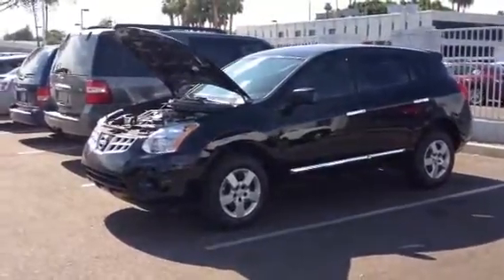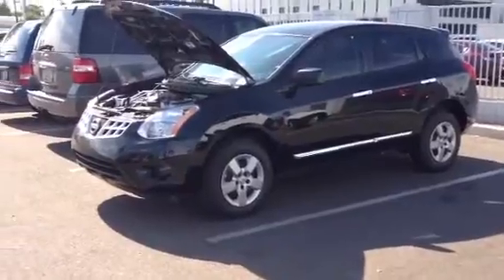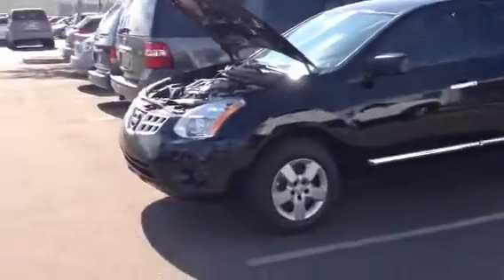Hi Kay, good afternoon. This is Ariel over here at ABC Nissan. I just wanted to give you a quick tour of the Rogue S that you had inquired about. So let's go.